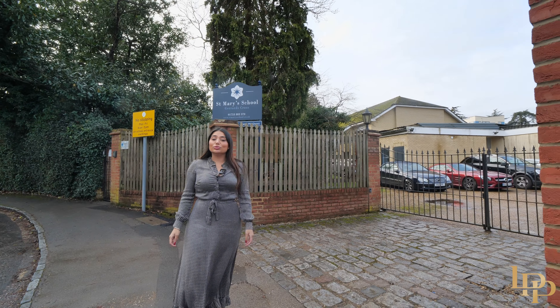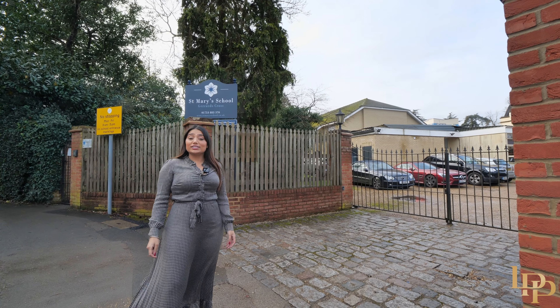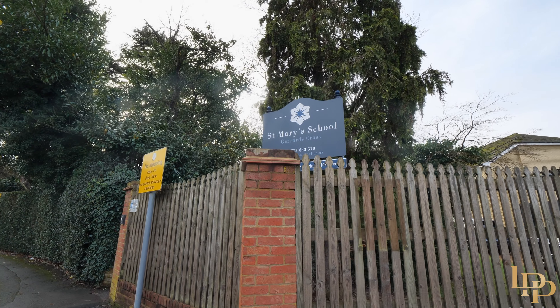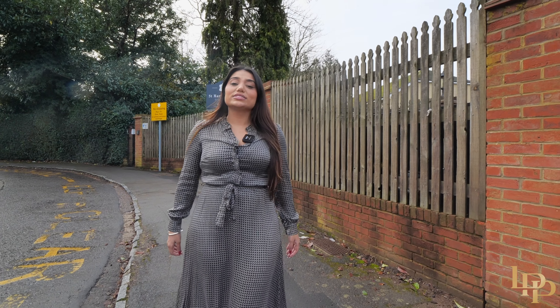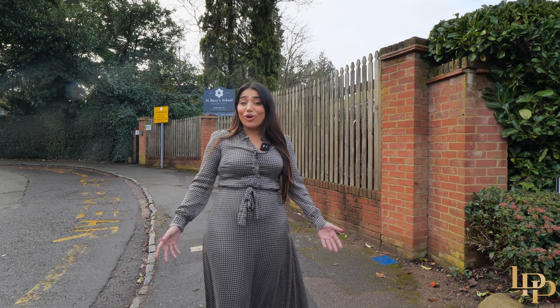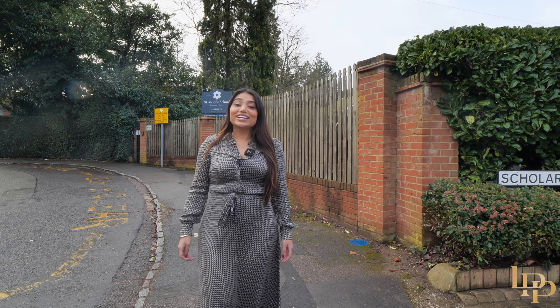Currently at St Mary's School, which is an 8-minute drive away — an independent day school for girls. Gerrard's Cross near London is extremely well placed for access to esteemed educational institutions such as Eton College, Merchant Taylor, and St Helens.